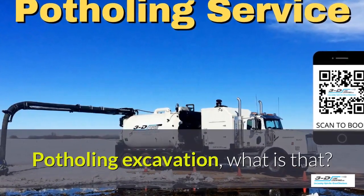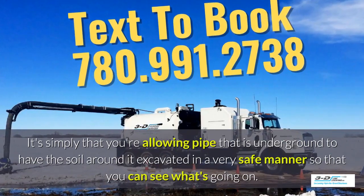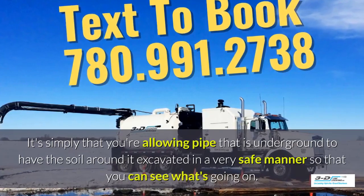Potholing excavation — what is that? It's simply that you're allowing pipe that is underground to have the soil around it excavated in a very safe manner, so you can see what's going on.